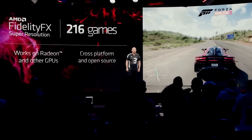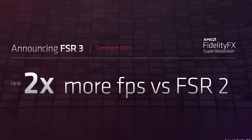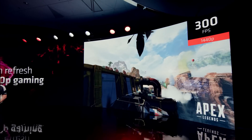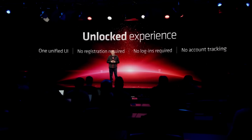They did briefly mention FSR 3, the latest iteration of AMD's open-source upscaling technology. This isn't being released until sometime in 2023, but apparently it offers up to two times more FPS versus FSR 2. We'll have to wait and see how it works when it does get released, but it's looking to be utilizing frame generation technology — something similar to NVIDIA's DLSS 3.0.